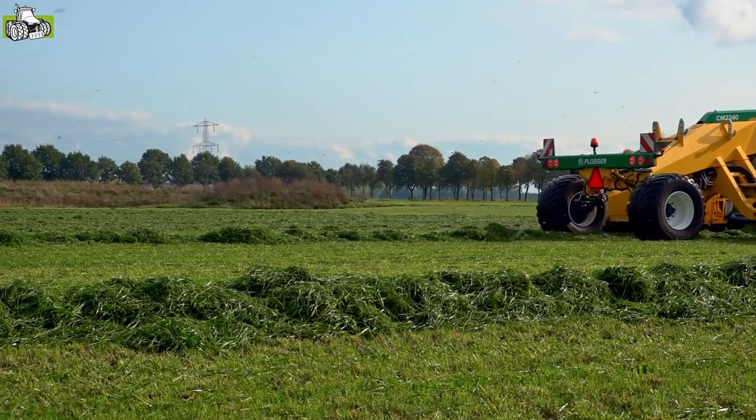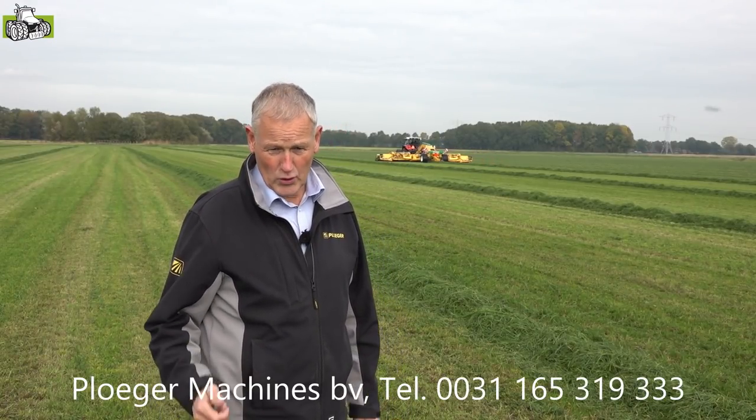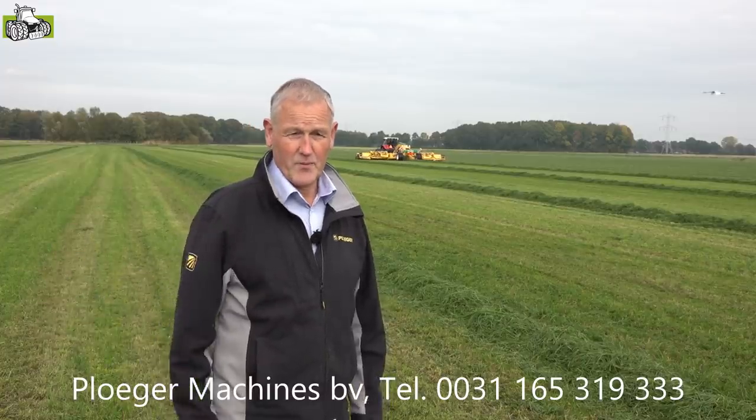If you want more information about this machine, please call the Firma Plöker or call the number that appears in the picture.